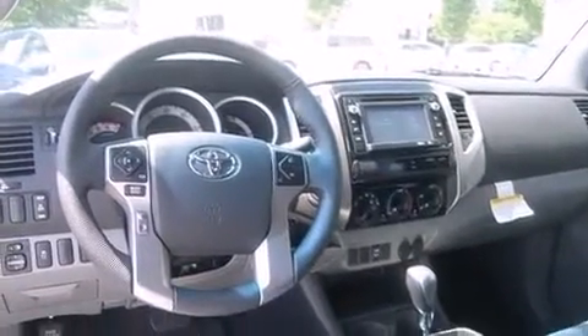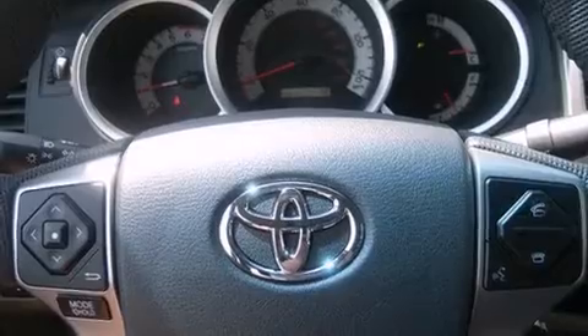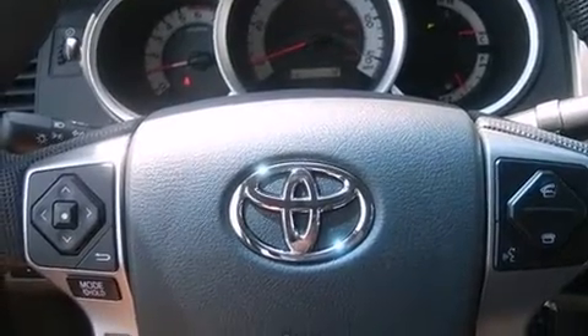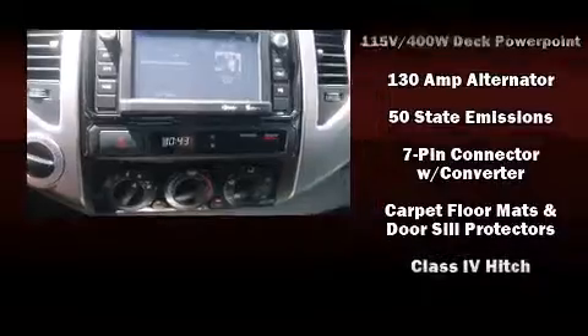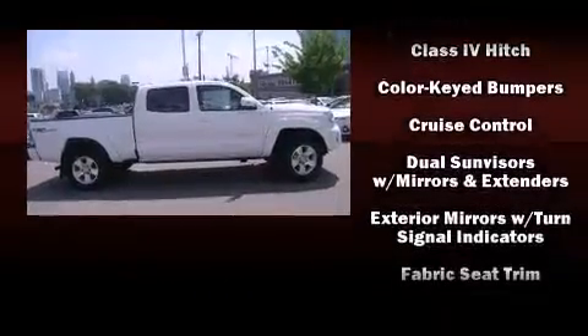Toyota prioritized fit and finish, as evidenced by a rear step bumper, front fog lights, skid plates, and one-touch window functionality. Premium sound comes from six speakers, providing you and your passengers a sensational audio experience.